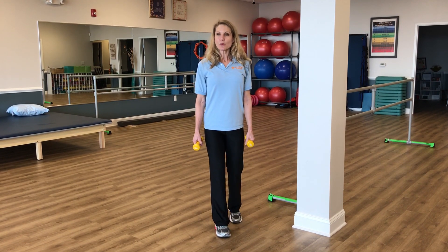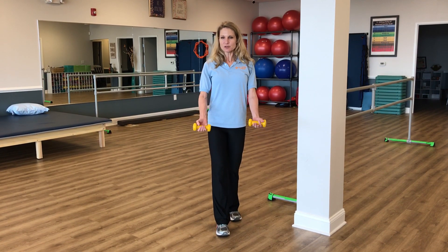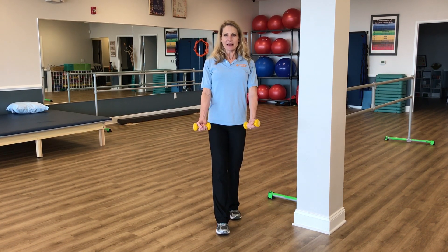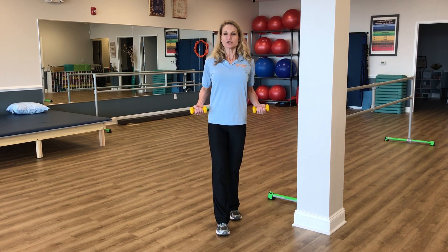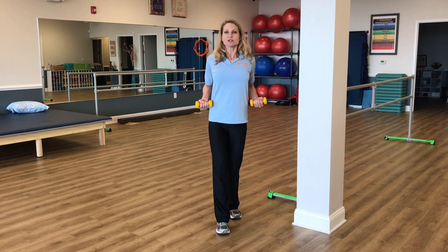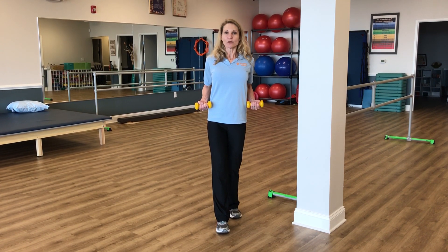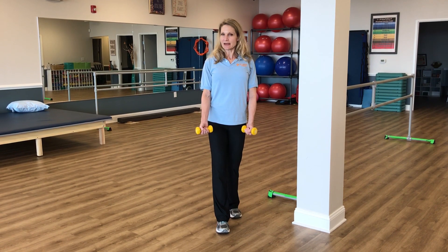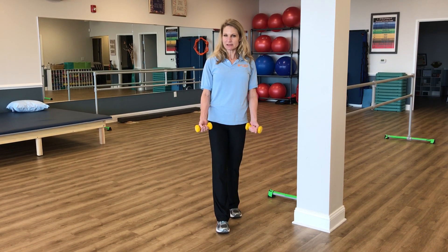We're going to begin with an exercise we just call scapular retraction. I'm going to stand up nice and straight, holding my abdominals tight, and I'm going to simply pull my shoulders back and squeeze my shoulder blades together in the back, holding for a count of three. Hold, two, three, and then come back in, repeating that ten times and doing two sets of that.